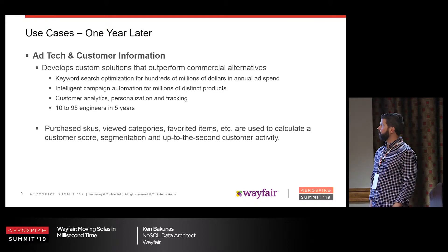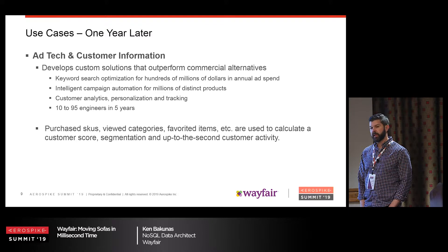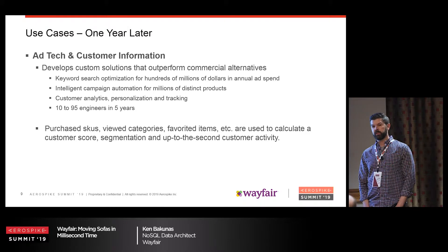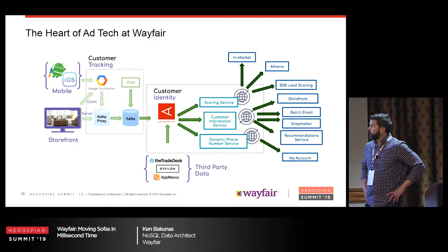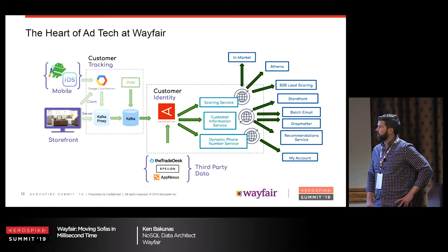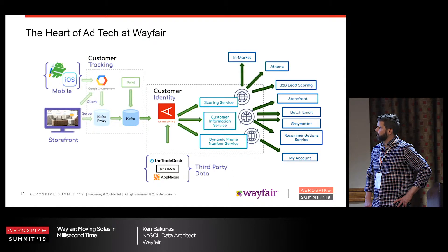What we store in AeroSpike for AdTech is primarily purchase SKUs, viewed categories, favorited items. We take that data, calculate a customer score and segment customers, and then that data is used for different other services. AeroSpike is pretty much the heart of everything we do in AdTech at Wayfair. All the activity comes in from the site into the queue, into AeroSpike, and then into various other applications.